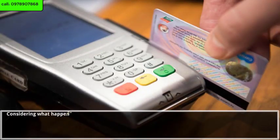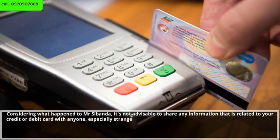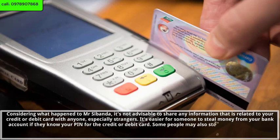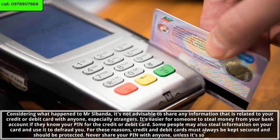Considering what happened to Mr. Swanda, it's not advisable to share any information related to your credit or debit card with anyone, especially strangers. It's easier for someone to steal money from your bank account if they know your PIN. Some people may also steal information on your card and use it to defraud you. For these reasons, credit and debit cards must always be kept secured and protected. Never share your PIN with anyone unless it's someone you trust.